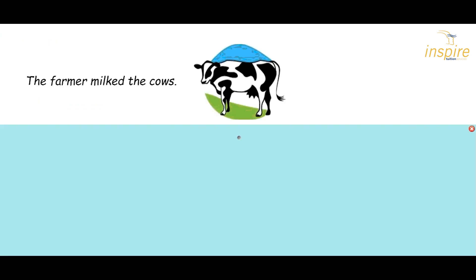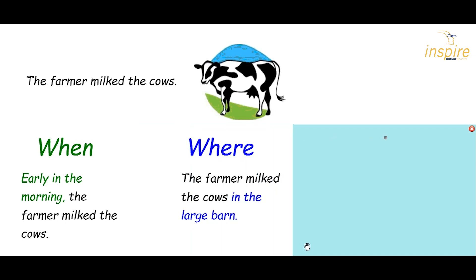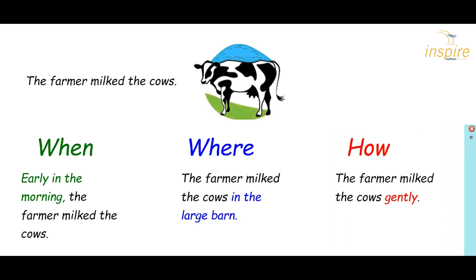Let's have a look at how that works in a sentence. We've just got a basic sentence: the farmer milked the cows — no extra information. What about if we add this? Early in the morning, the farmer milked the cows. Now we've added when. We've added it at the beginning, and it's an adverbial phrase. Now we've added it at the end, and it tells us how the farmer was milking.